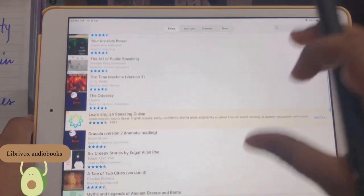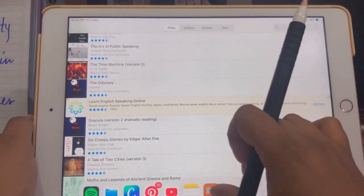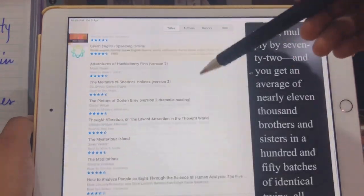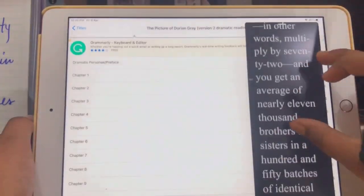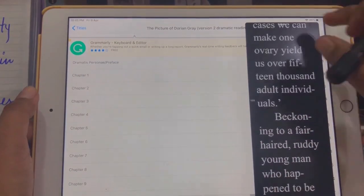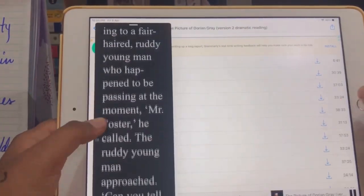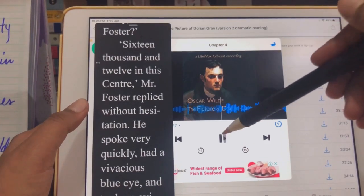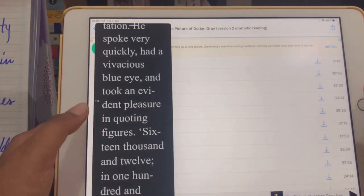Hopping on to our third app, which is LibriVox Audiobooks. If you're interested to know what apps I have, please check out my previous video where I extensively talked about helpful student apps. As you can see, you can open Apple Books on one side and listen to the audiobook at the very same time, which for a reader is a total boon.